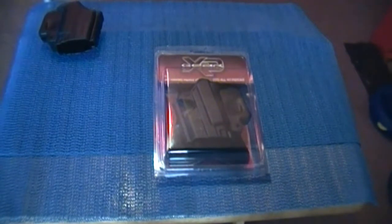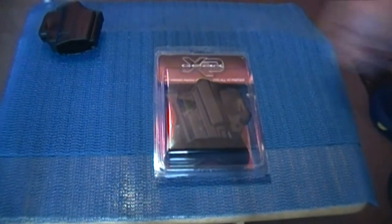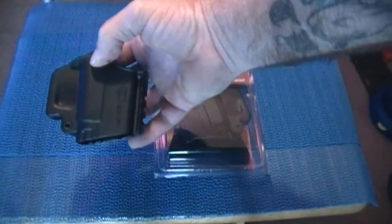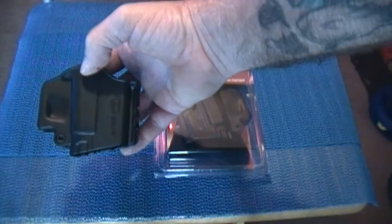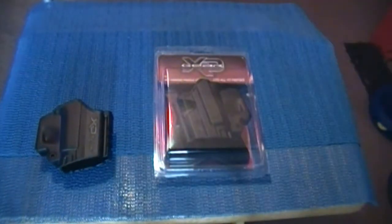She said she'd get it out to me right away. I asked how much I would pay, and she said there's no charge and that I could also do whatever I want with the right-handed holster. I thought that was really cool — they're going to give me something for free and let me keep the other one.